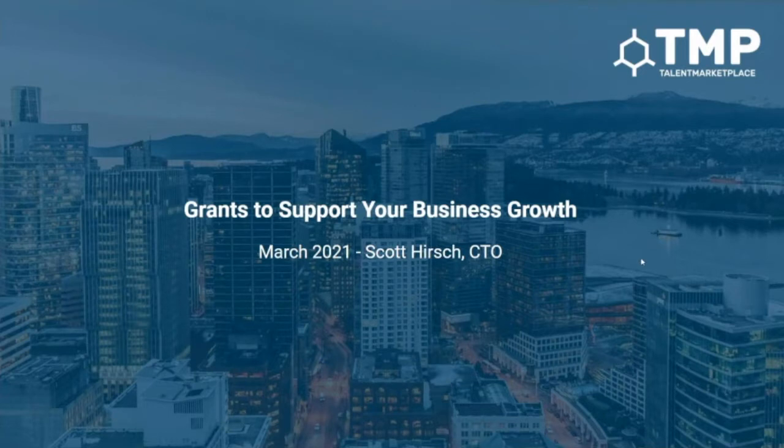So why should you be listening to me? I've been working with Talent Marketplace for a little bit more than four years now, and over that period of time I think we've qualified for somewhere between three quarters of a million and a million dollars in grants and other government funding that has really supported and helped our business grow, particularly during times of COVID as well.